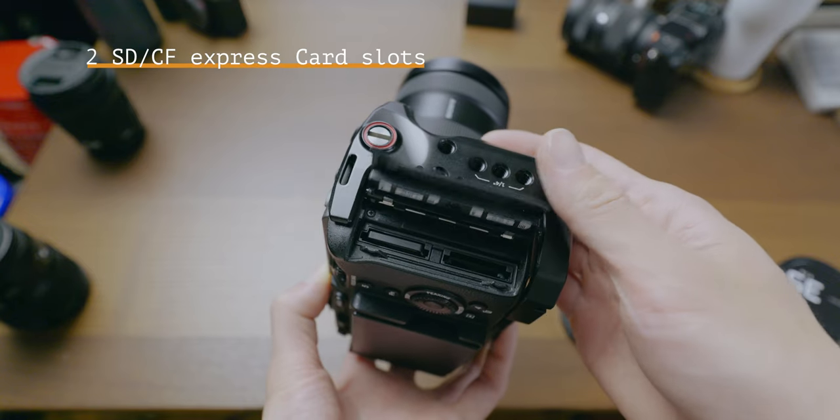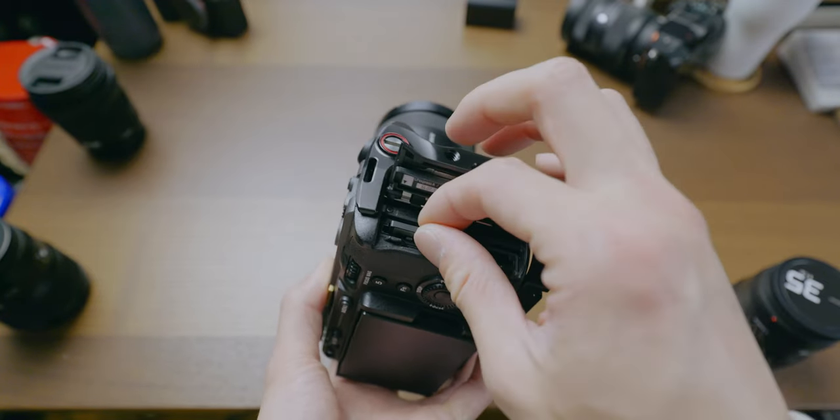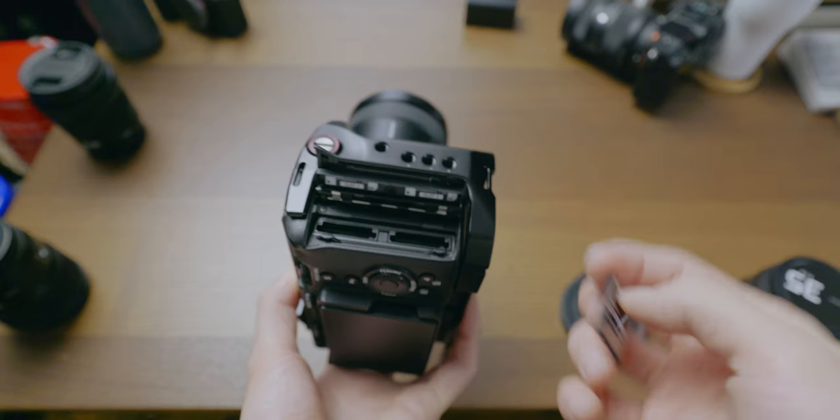Here's another detail — this has two memory card slots and can accept both CF express and SD card. I shoot a ton in just one shooting job, so my data will be massive, which makes CF express kind of necessary for me.